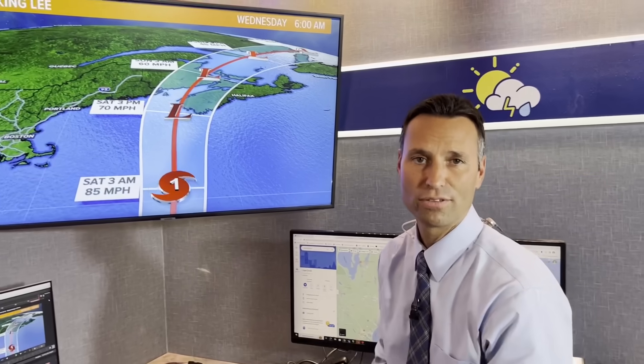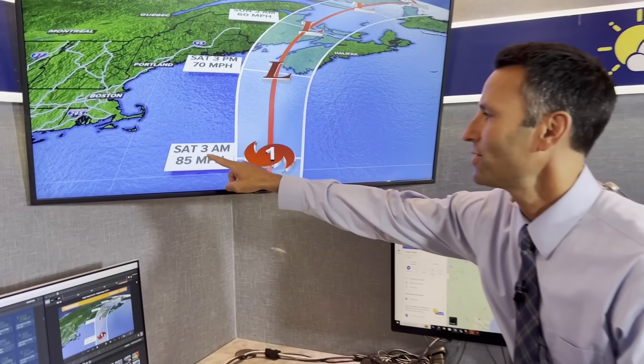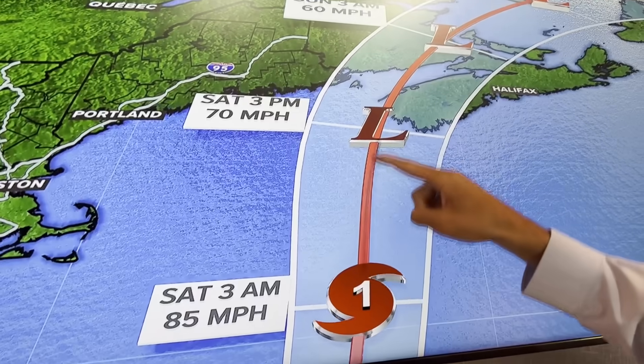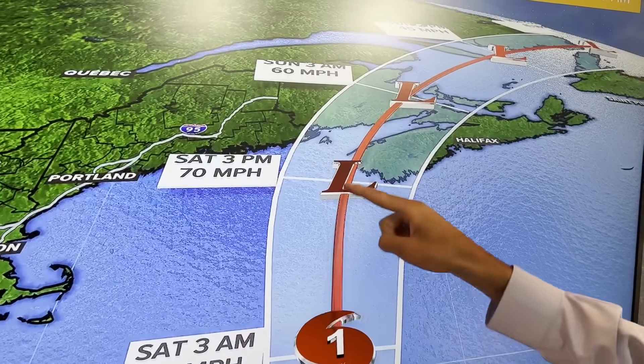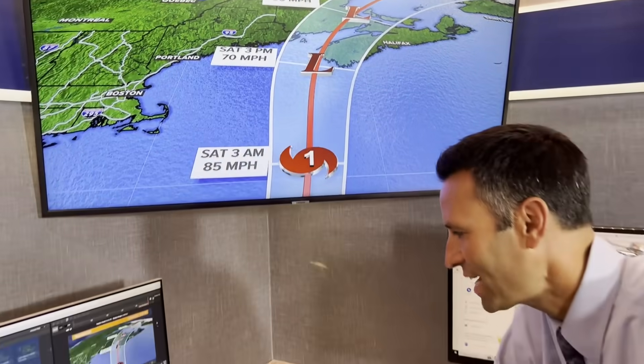With that said, we still will end up with our fair share of potential problems. Also important to note — look at this — late tonight, early tomorrow morning, Category 1. And then as it gets into these frigid waters here in the Gulf of Maine, it just gets zapped. I mean, like all of the energy sucked out of this thing.